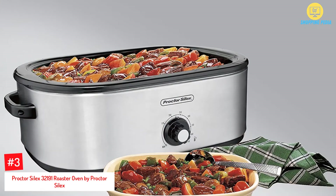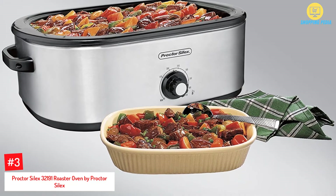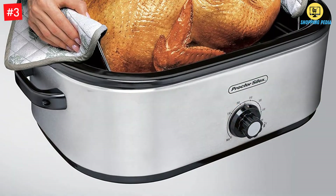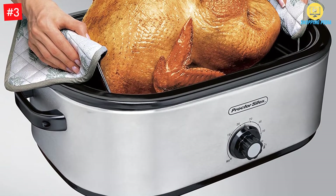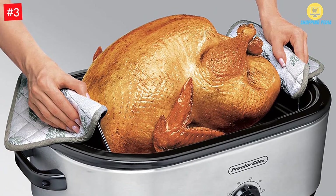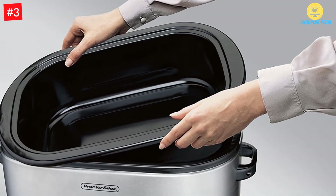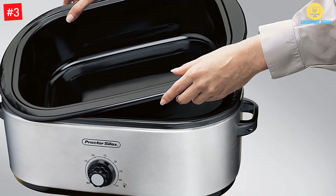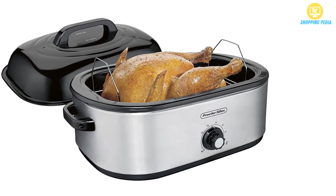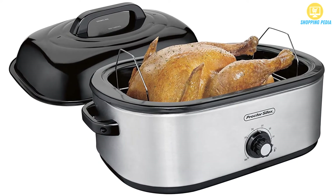At Number 3: the Procter Silex 32191 Roaster Oven by Procter Silex. This large roaster oven has an 18-quart cooking surface that can fit an entire turkey of about 24 pounds, making it a great option for cooking a large meal for the entire family during the holidays or on any other special occasion or parties. Versatile in its own right, it also allows you to roast and bake — you can cook turkey, ham, and chicken, and also bake cakes. It is also great for quick cleanups as it provides a removable interior pan.